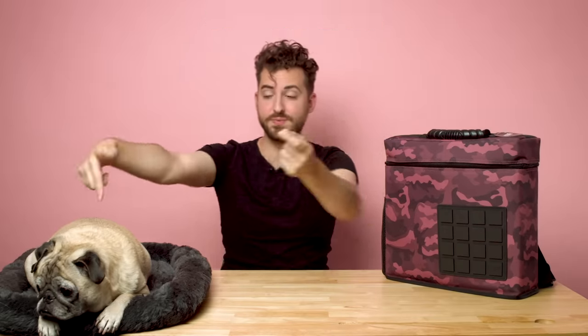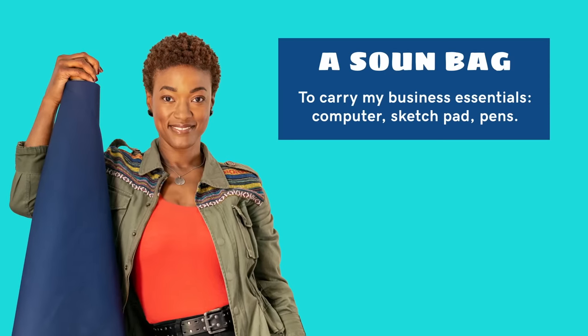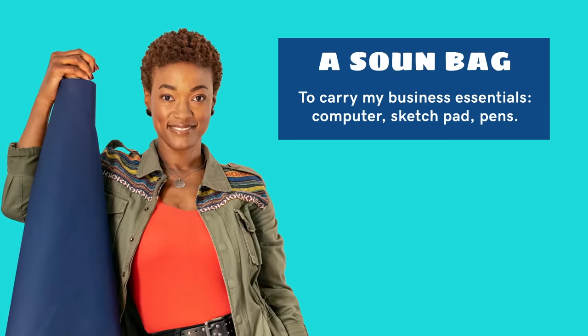We put our stuff in a Soundbag. This is the Soundbag — the product that Danielle is so known for, and I am truly in love with it. This is the burgundy color. Essentially the Soundbag is the perfect bag for musicians, photographers, multimedia artists, anyone who needs to carry production equipment with them. It's also perfectly sized for 12-inch vinyl records.